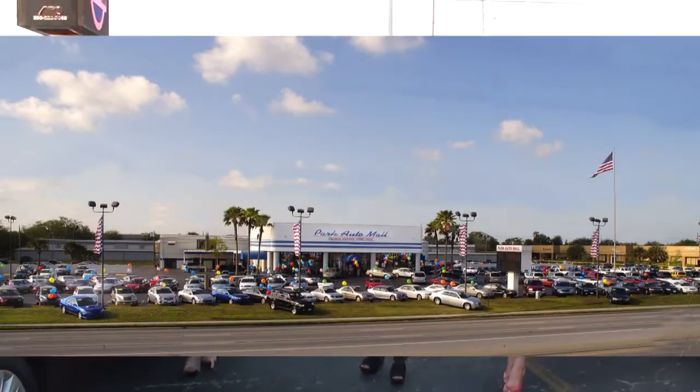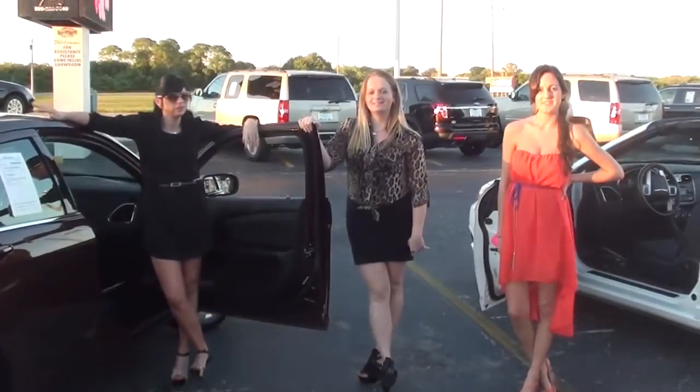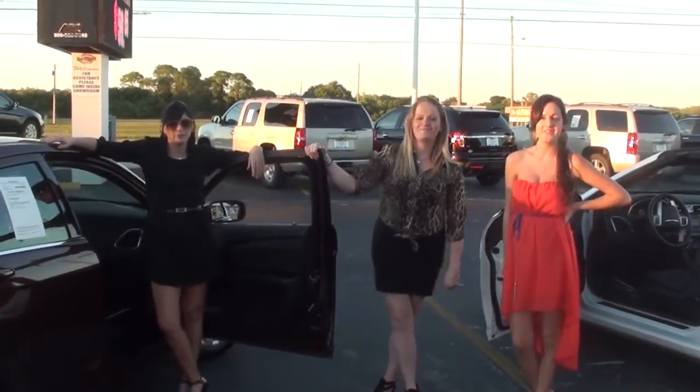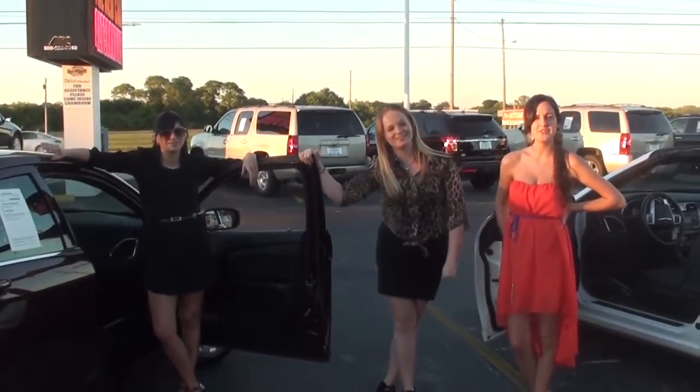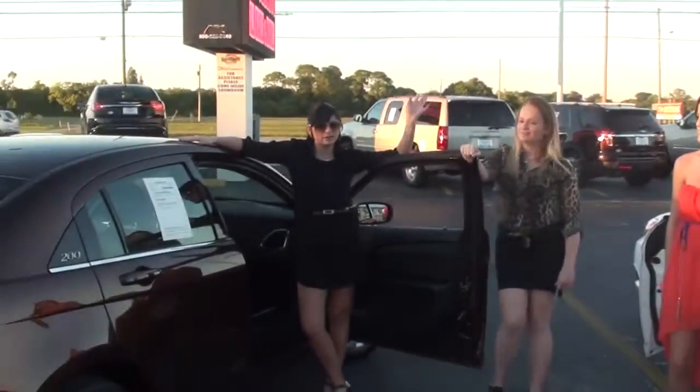At 8000 Park Boulevard in Pinellas Park. What's your phone number? 727-545-3100. I'm Jessica. I'm Jen. And I'm Brooklyn. And here's Amy!